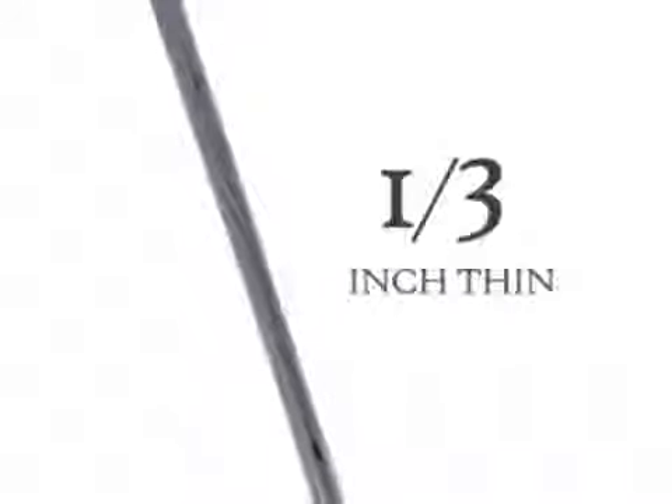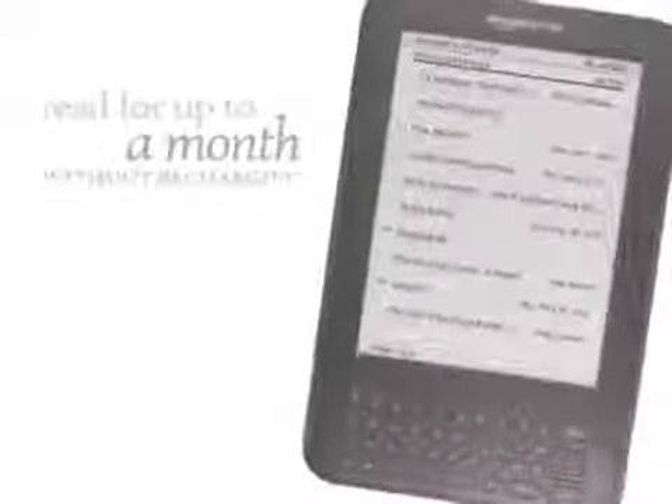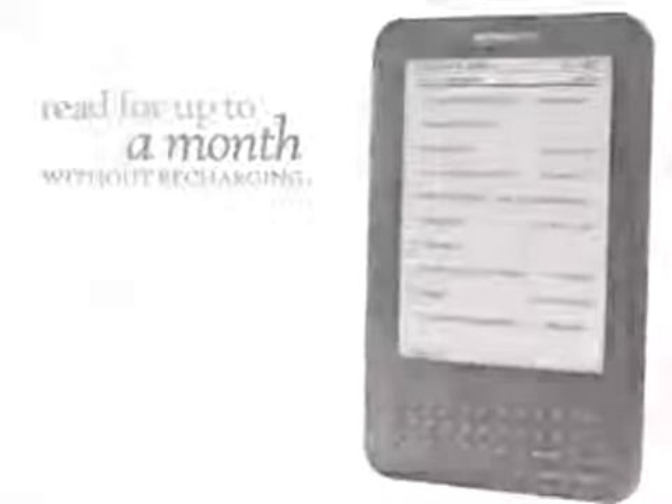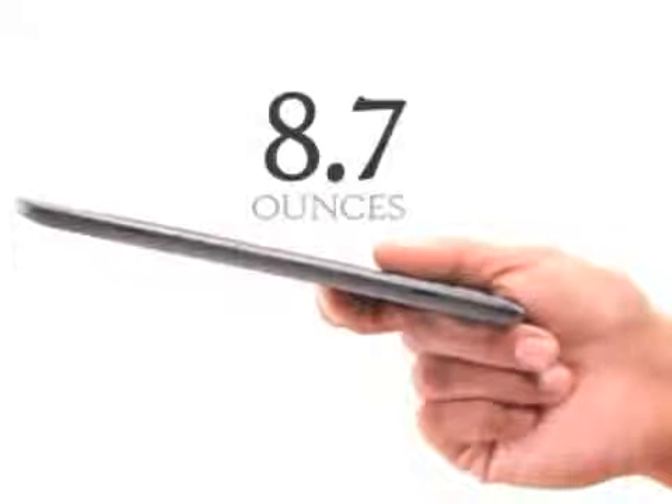Kindle is trimmer than ever, just a third of an inch thin, yet it can hold up to 3,500 books and documents, more than twice as many as before. And you can read for up to a month without recharging. The sleek design weighs only 8.7 ounces, making it easy to read for hours, even with just one hand.